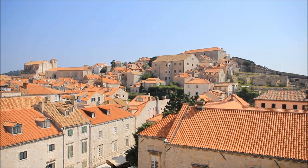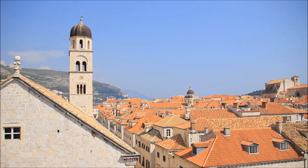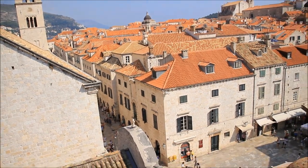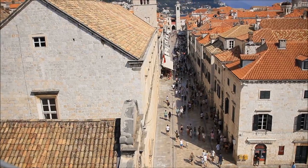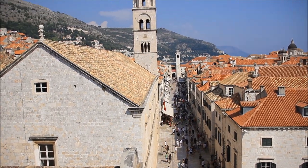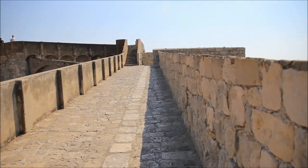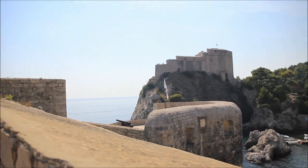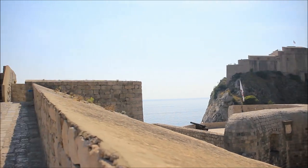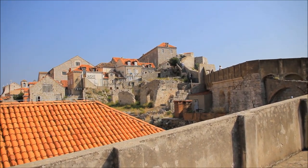Then we went back to the old town and climbed up the wall. There is a wall going around the old town and you can climb up and go around the old town to watch some beautiful views from the wall. That's Fort Lovrijenac again. All of these locations are really close to each other and it's enough to take just one day to see them all.